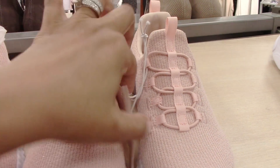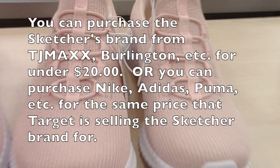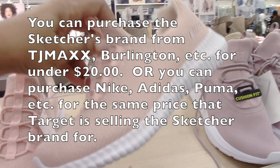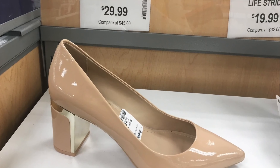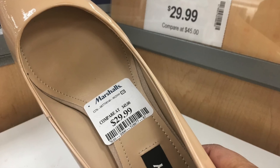Here are some Skechers sneakers for $39.99 — you can actually get a Nike version of those for $39.99. I hope I've stated my case as to why I typically do not buy shoes at Target. I tend to find better quality shoes for a much better price at other stores. Leave a comment below and let me know where you buy your shoes and whether you agree or disagree with my assessment.